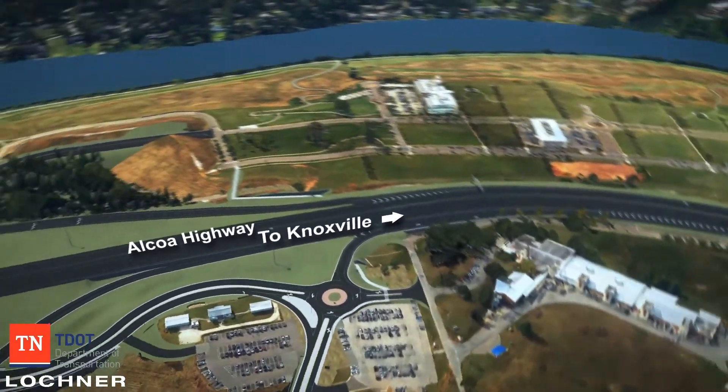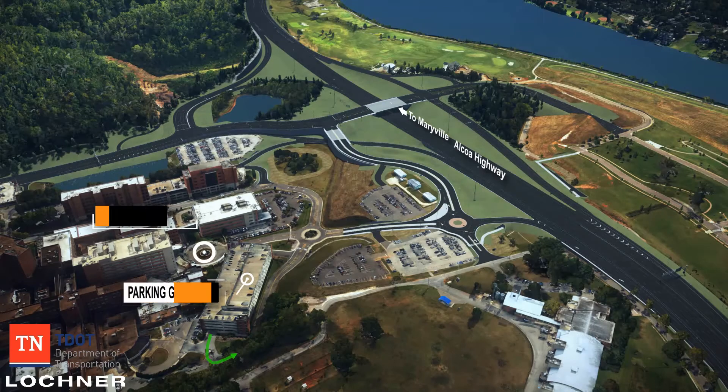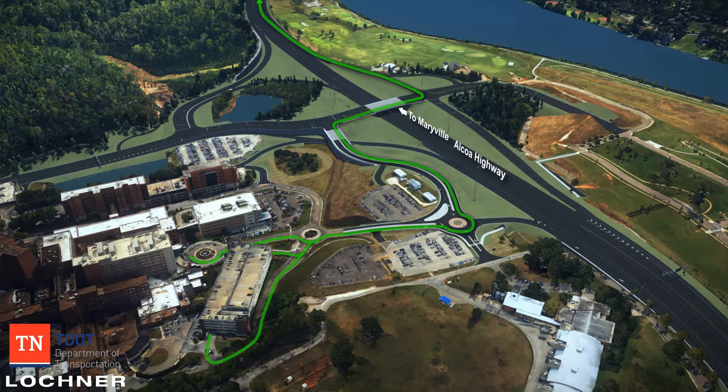To travel south toward Maryville and Alcoa on Alcoa Highway from Parking Garage H and the Fountain Circle entrance, vehicles will proceed through the newly constructed roundabout to turn left en route to the main entrance and Cherokee Trail, before continuing on to the newly constructed southbound Alcoa Highway entrance ramp.